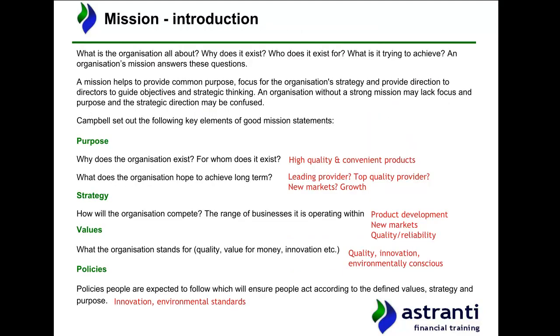Let's start by looking at Chargett's mission. The first thing we need to clarify is what a mission actually is for an organisation in general terms. Essentially, a mission helps to provide an organisation or a group with a common purpose. Let's pause for a moment and think about this idea in a non-business context.